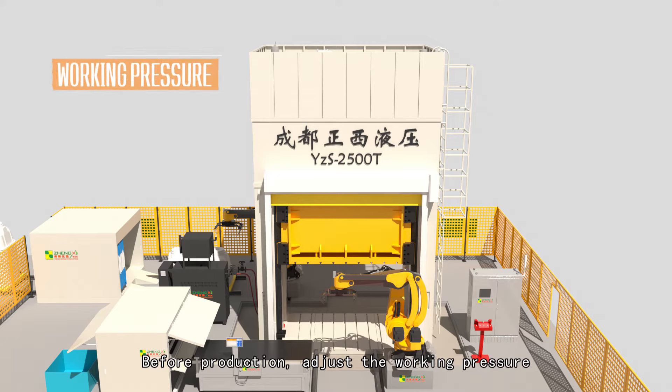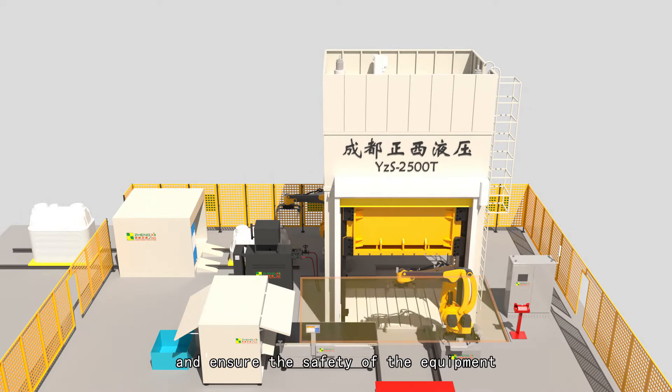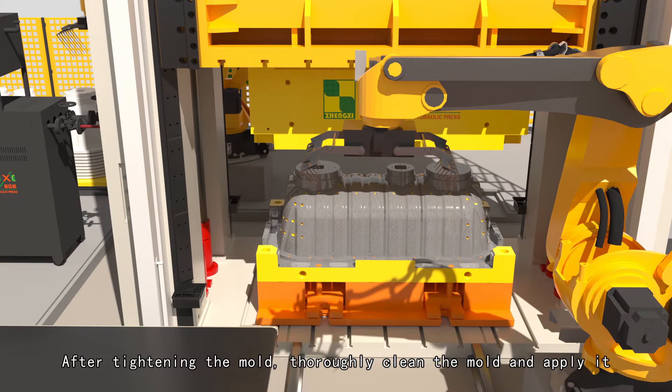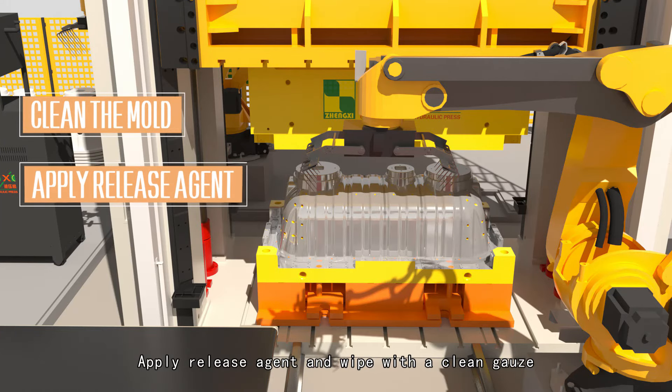Before production, adjust the working pressure, running speed and table parallelism of the press and ensure the safety of the equipment. Then install the mold horizontally in the center of the press table. After tightening the mold, thoroughly clean the mold, apply release agent and wipe with a clean gauze.